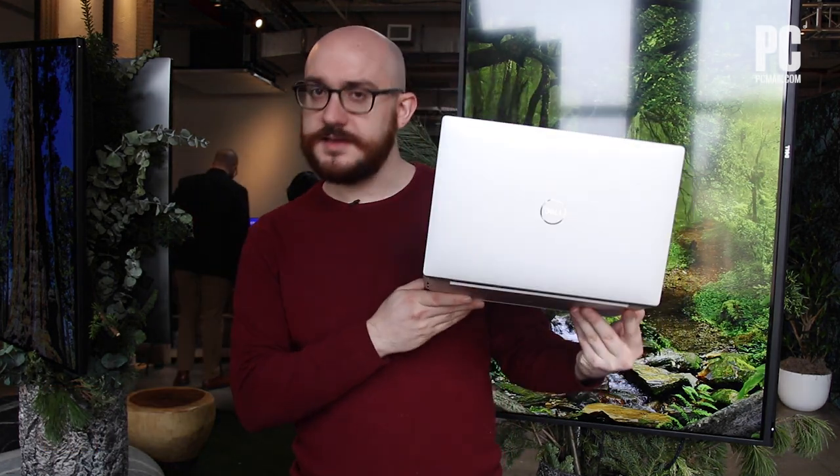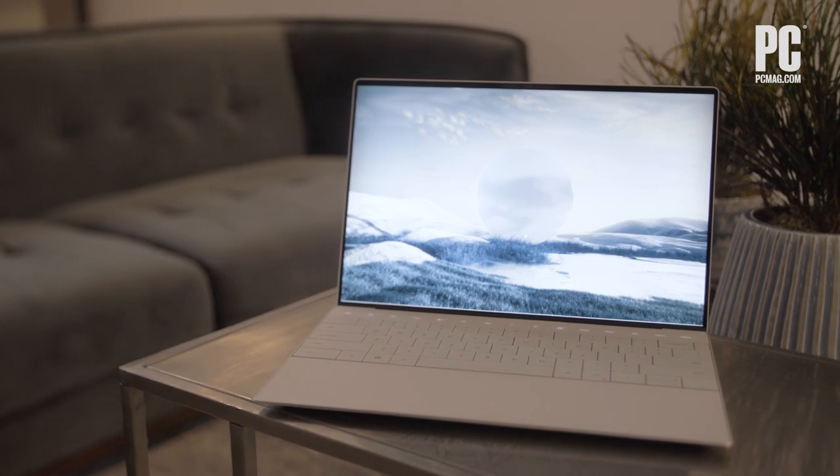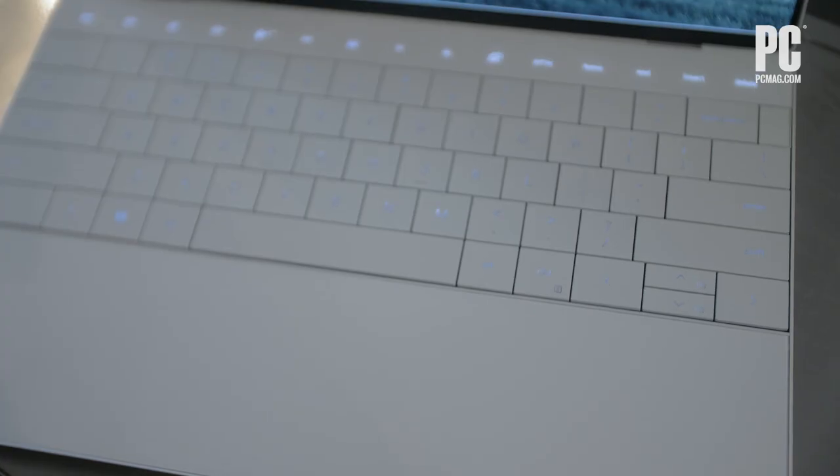I'm Matthew Buzzi here with a reimagining of the Dell XPS 13, which is one of Dell's flagship laptops and one of our favorites. From the back here, it probably looks a lot like the XPS 13 — a slim ultra-portable that you've come to know, but by modern standards, a pretty standard design.